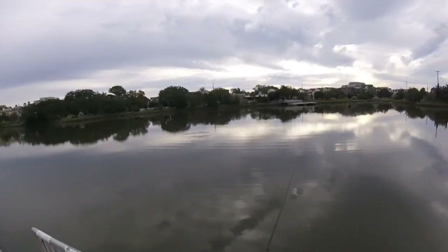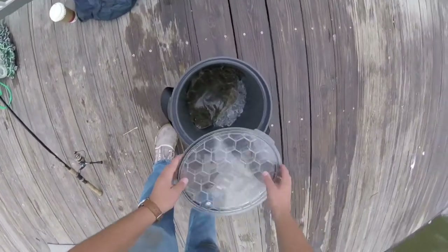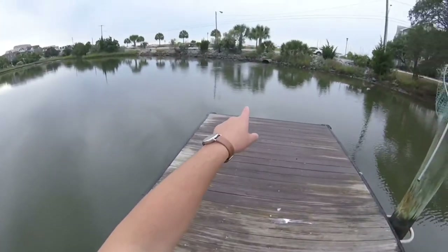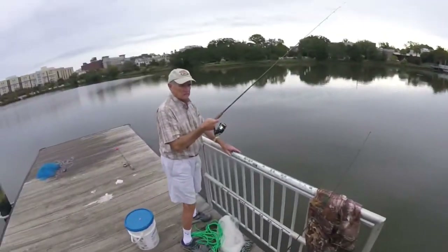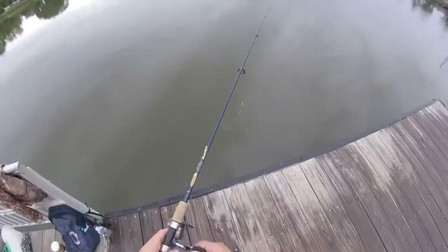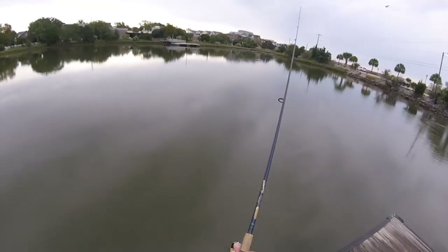Just caught a nice slot flounder — I can keep one more of them. I missed that on film, but the water started churning, tide's coming in, and as soon as that happens these fish set up right here. Right in that current there — it's going to pick up too.